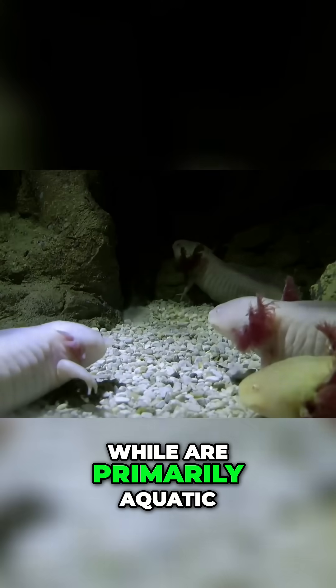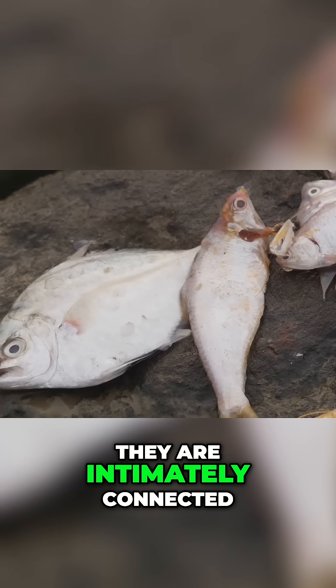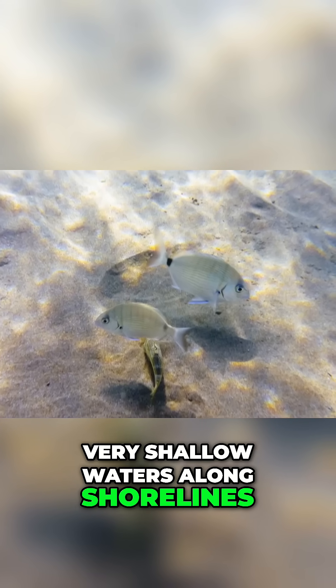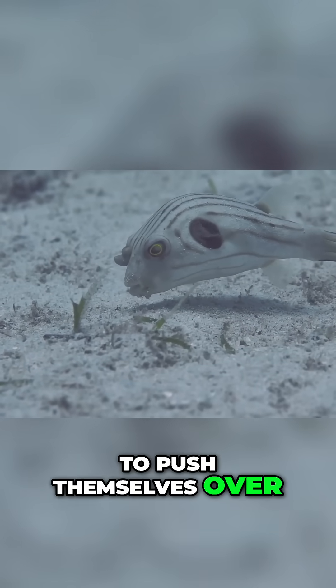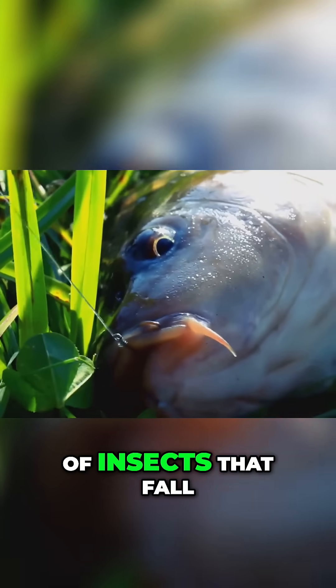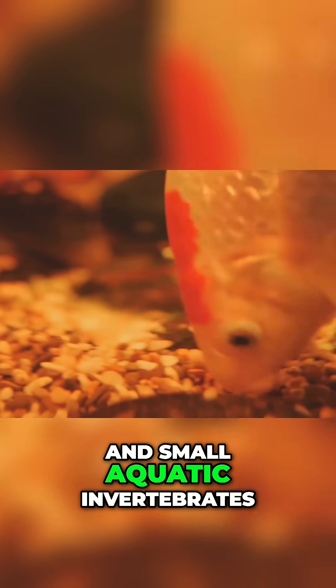While primarily aquatic, their exceptional vision and surface-dwelling habits mean they are intimately connected with the terrestrial environment. They often forage in very shallow waters along shorelines, where they might briefly expose their bodies or use their pectoral fins to push themselves over mudflats if stranded or moving between pools. Their diet consists mainly of insects that fall onto the water surface, as well as algae and small aquatic invertebrates.